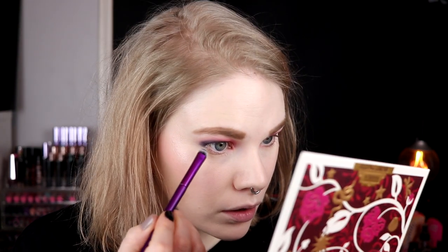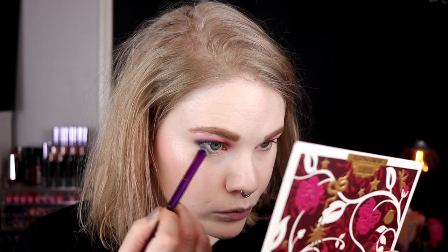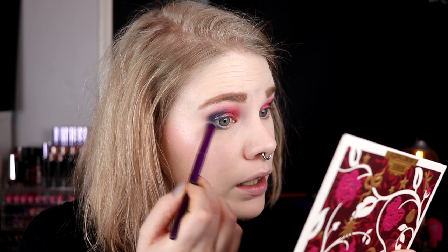So for my under eyes I want to go in with this - Addiction, I think. I've taken that under my eyes. Maybe this is a little bit more blue, or is this a teal? I think that this is a teal shade. I'm not that good with what things are.